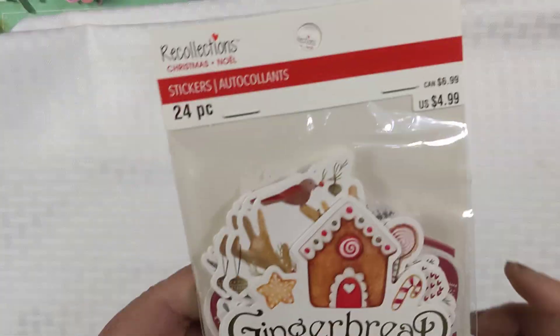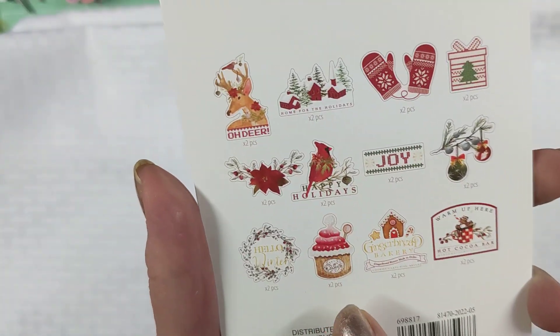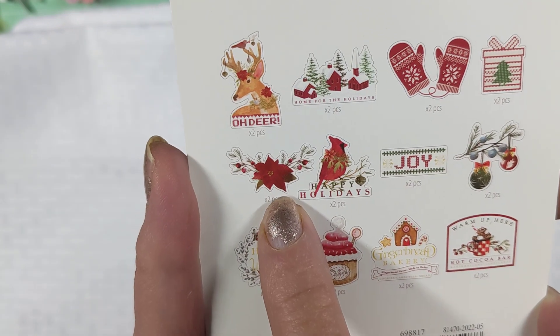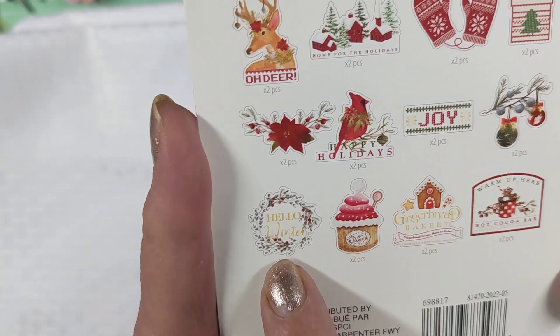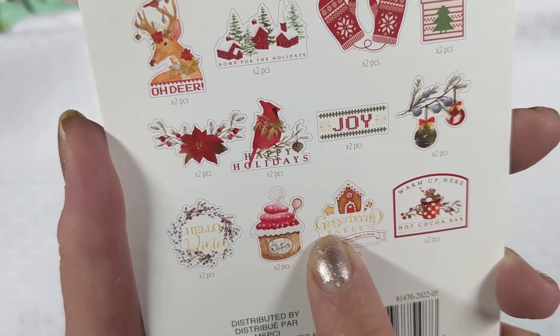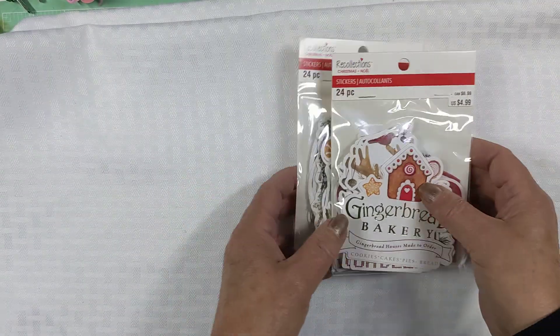And then this one I also picked up because I love this piece right here. You get the houses, mittens, presents, poinsettia, cardinal — I guess that is joy — the ornaments, hello winter, this cute little cupcake, the gingerbread bakery one, and then this one for hot cocoa bar, which is so cute.